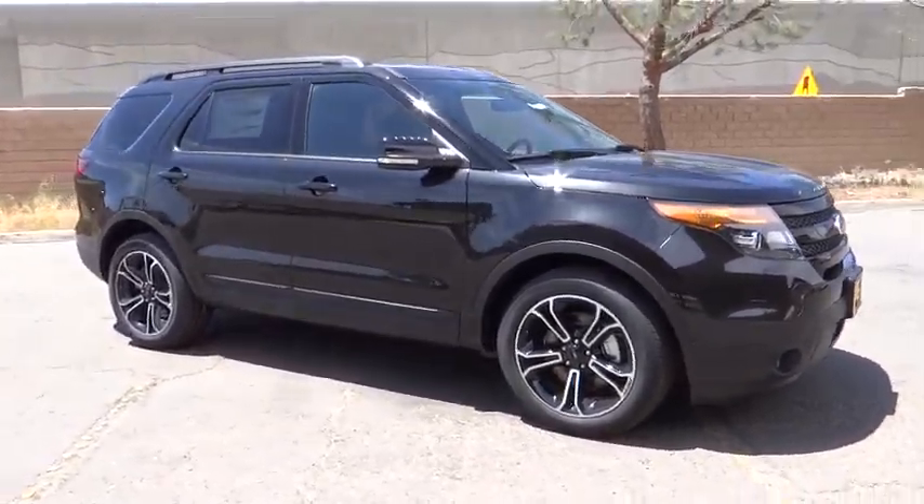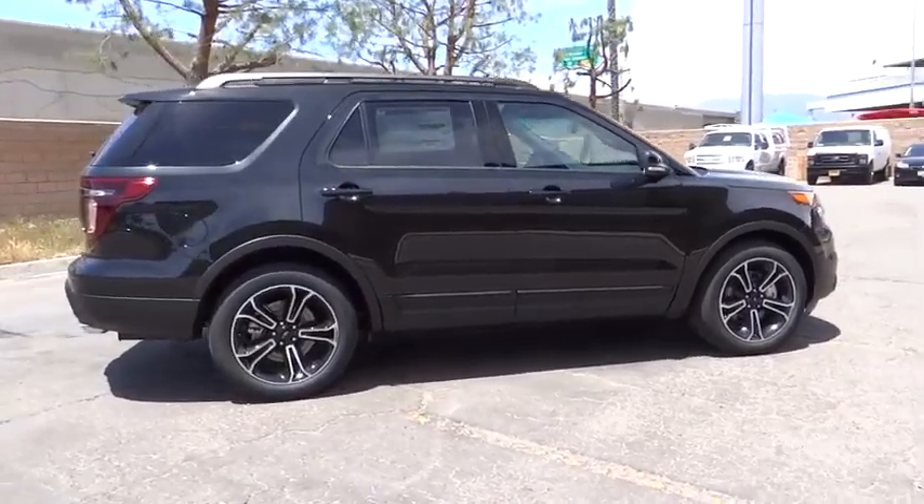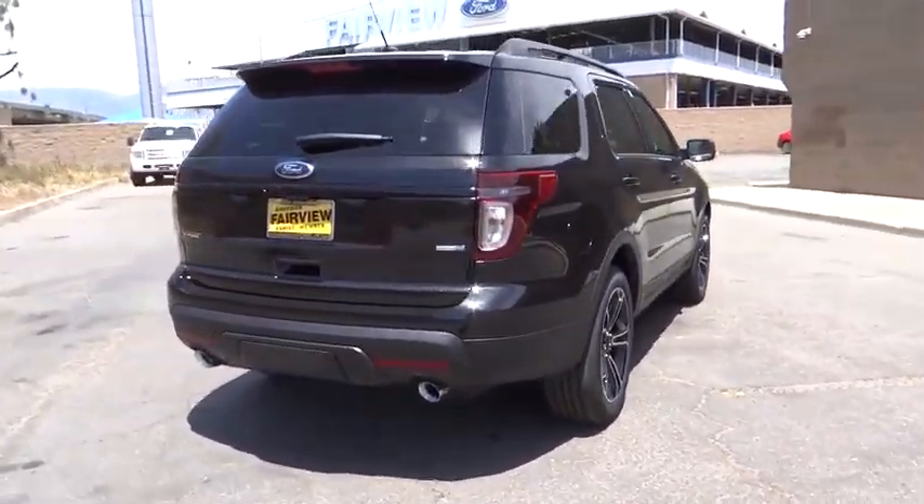2015 Explorer. You've got a lot of capabilities to call on in a Ford Explorer. Don't underestimate your choices. Here are some of this vehicle's great options.